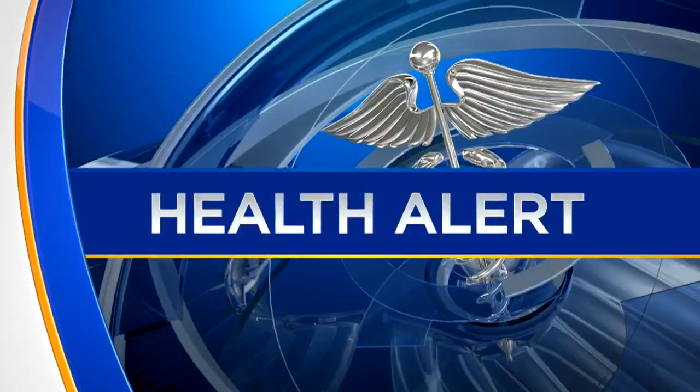In tonight's Health Watch, tick and mosquito-borne illnesses have been rising in recent years across the country. Now the CDC says scientists have found a new natural ingredient that repels and kills the biting bugs. CBS4's Nichelle Medina has more.